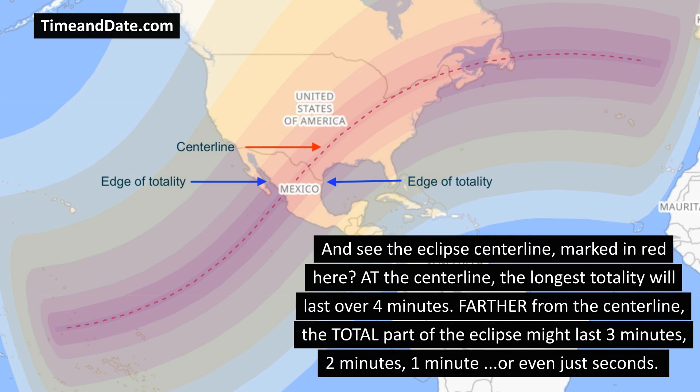See the eclipse center line marked in red here? At the center line, the longest totality will last over 4 minutes. Farther from the center line, the total part of the eclipse might last 3 minutes, 2 minutes, 1 minute, or even just seconds.